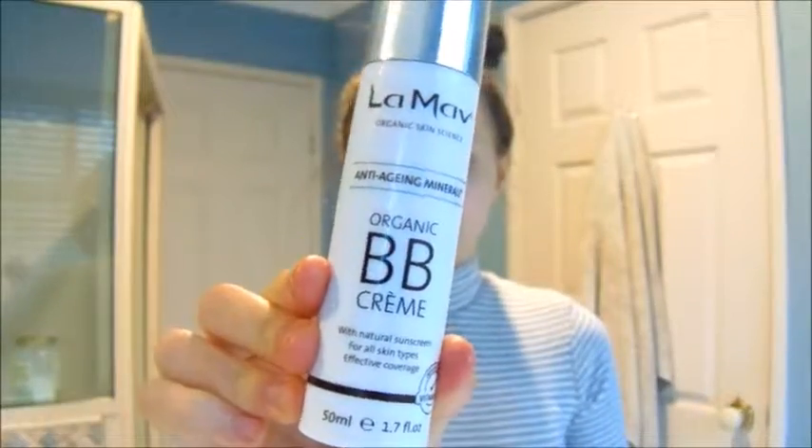Now I'm just using the Lamar organic BB cream, which is probably one of the best BB creams I've ever used. I'm using a small amount to help have a nice natural coverage for the day. I don't do this at night, only in the morning, just to help my skin look nice and decent when I'm going out.